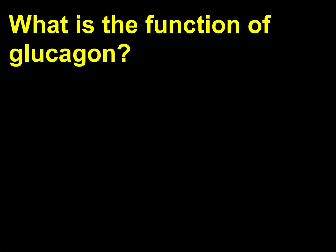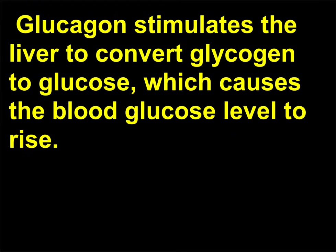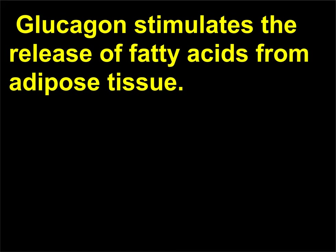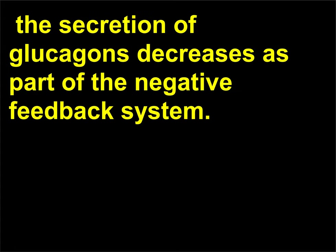What is the function of glucagon? Glucagon is secreted when the blood glucose levels fall below normal values. Glucagon stimulates the liver to convert glycogen to glucose, which causes the blood glucose level to rise. Glucagon also stimulates the production of glucose from amino acids and lactic acid in the liver. Glucagon stimulates the release of fatty acids from adipose tissue. When blood glucose levels rise, the secretion of glucagon decreases as part of the negative feedback system.